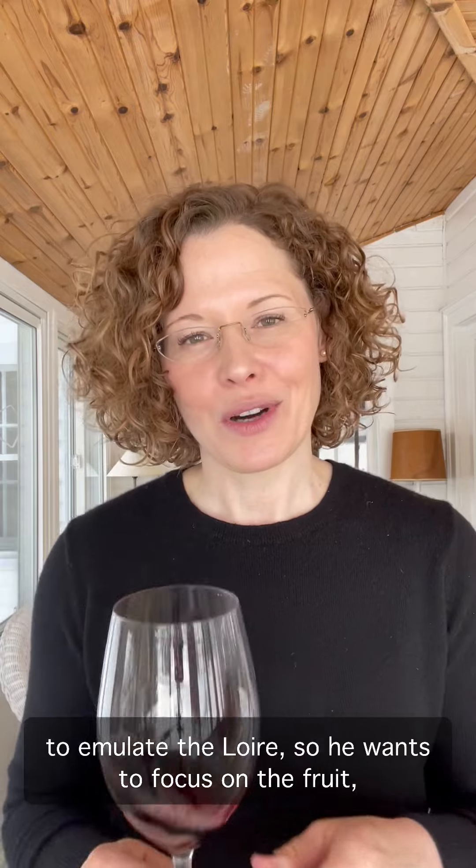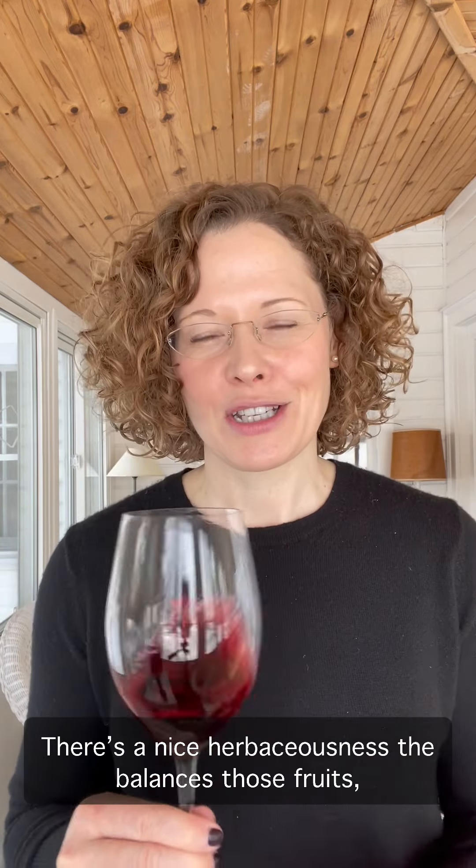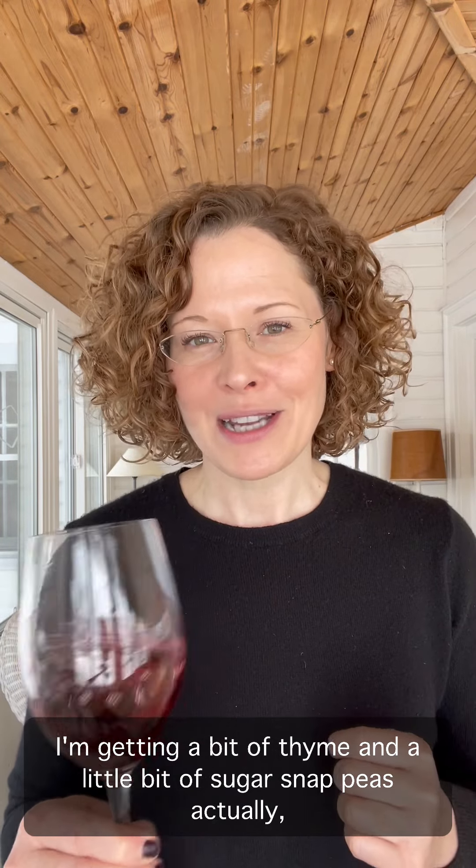Kevin tells me that his approach with Cabernet Franc is really to emulate the Loire, so he wants to focus on the fruit, finesse, elegance, and really no influence of wood. The 2019 vintage was a cooler vintage for the Niagara Peninsula, so I'm getting some nice red fruits on the nose like red raspberry, a bit of cranberry, and there's a nice herbaceousness that balances those fruits. I'm getting a bit of thyme and a little bit of sugar snap peas actually, which I really like.